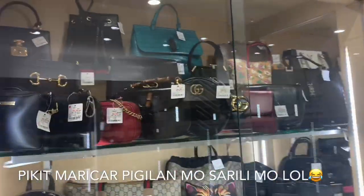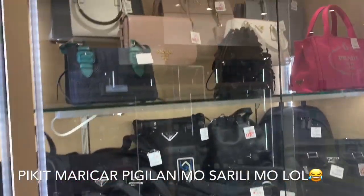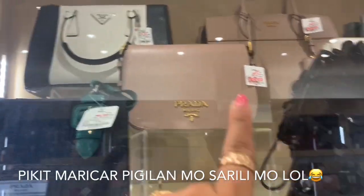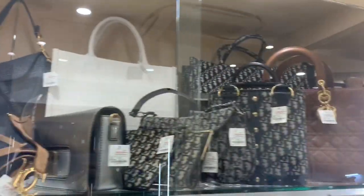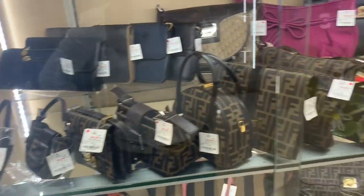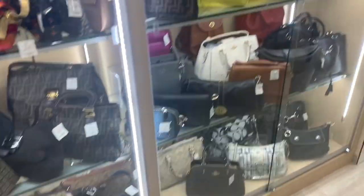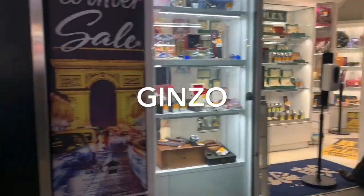Mga Gucci, tapos mga Celine, Prada, Hubo. May mga Dior din sila. May Buktot. Mga Sallow Bag. Yung mga Fendi's look. Ito naman yung Ginso — Ginso. Madami second hand dyan.